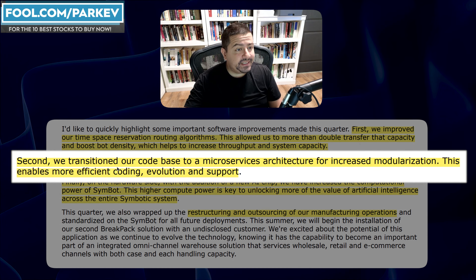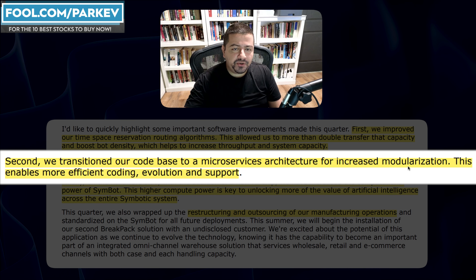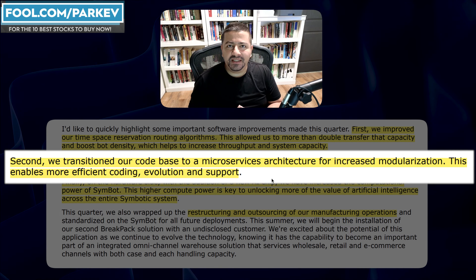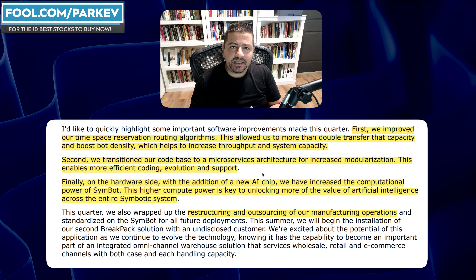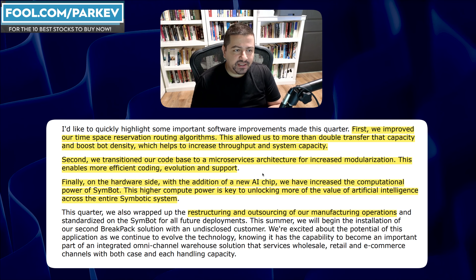Second, they transitioned their code base to a microservices architecture for increased modularization. This enables more efficient coding, evolution, and support on the back end of the technology. They can offer more updates, do those updates more effectively and efficiently, and implement improvements at a faster pace than previously able.